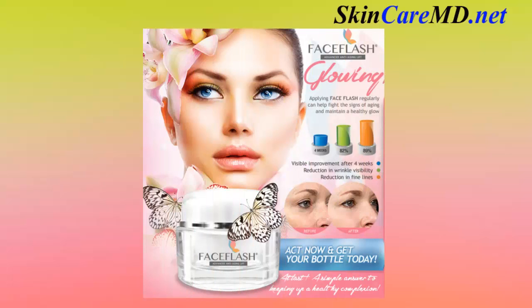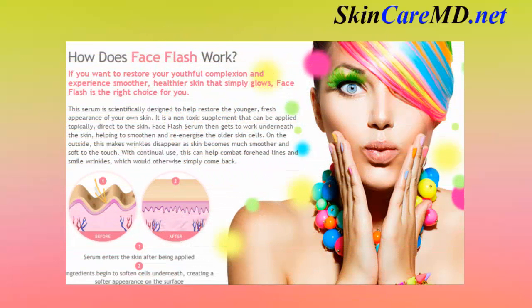Face Flash: advanced anti-aging lift — a glowing lift that restores your youth with visible improvement after four weeks, including reduction in wrinkle visibility and reduction in fine lines. How does Face Flash work? This serum is scientifically designed to help restore the younger, fresh appearance of your own skin. It is a non-toxic supplement that can be applied topically, direct to the skin.